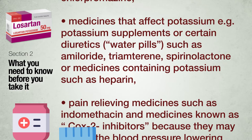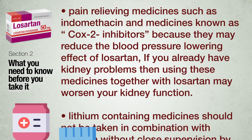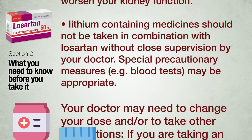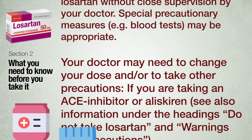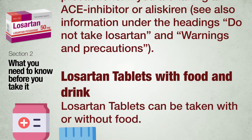Pain-relieving medicines such as indomethacin and COX-2 inhibitors may reduce the blood pressure-lowering effect of Losartan; if you already have kidney problems, using these together with Losartan may worsen kidney function. Lithium-containing medicines should not be taken in combination with Losartan without close supervision by your doctor — special precautionary measures such as blood tests may be appropriate. Your doctor may need to change your dose or take other precautions if you are taking an ACE inhibitor or aliskiren.